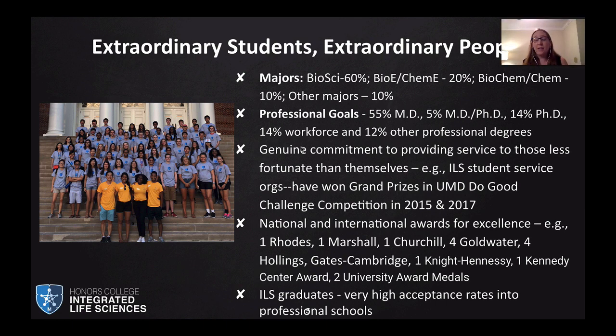Our students have a genuine commitment to providing services to those who are less fortunate. We do have a service learning requirement, but it's there because students came to us and asked for it — they wanted it to be a requirement for the program. Based on student feedback, we expanded the commitment from 12 hours to 25 hours in their first year and gave students an additional credit. Students have done everything from starting their own service organizations, which have won grand prizes in the UMD Do Good Institute, and many of these non-profits still exist.